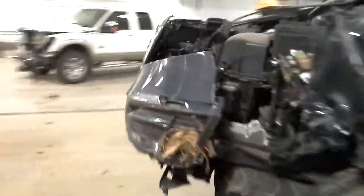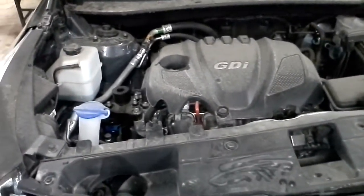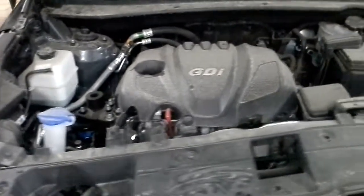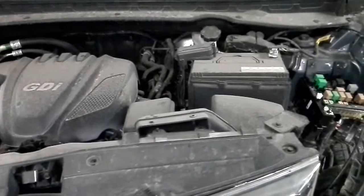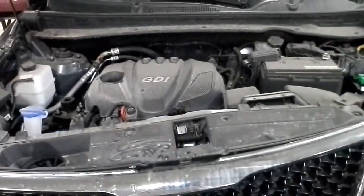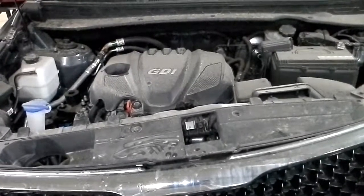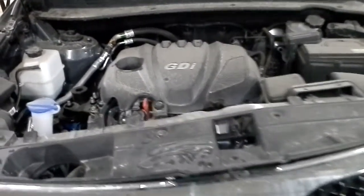You can see there's right rear and front damage as well on this one. By the way, there are only 12,514 miles on this one.